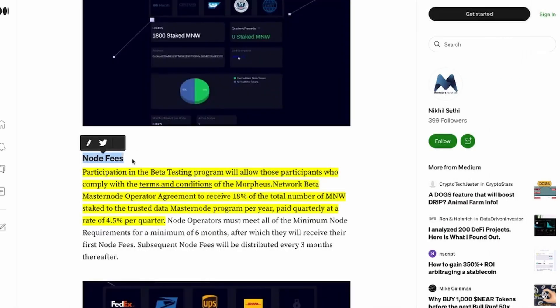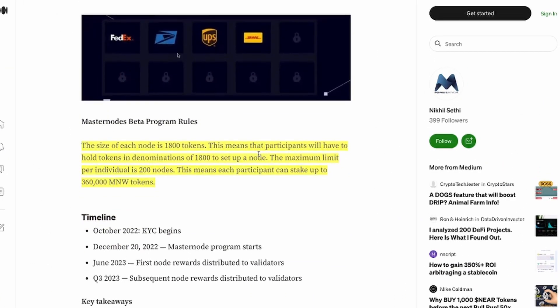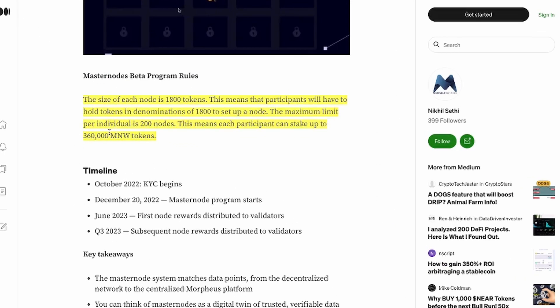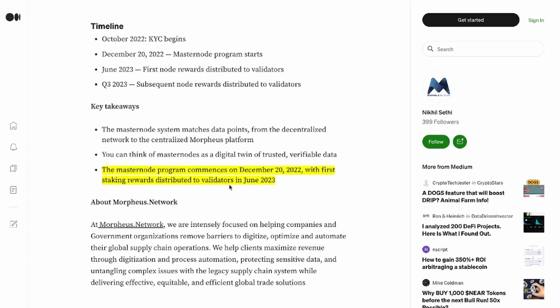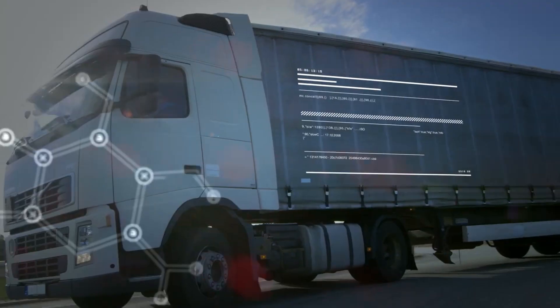Let's talk about the node fees. Participation in the beta testing program will allow those participants who comply with the terms and conditions of the Morpheus Network Beta Masternode Operator Agreement to receive 18% of the total number of MNWs staked to the Trusted Data Masternode program per year, paid quarterly at a rate of 4.5% per quarter. The size of each node is 1,800 tokens, and the maximum limit per individual is 200 nodes, meaning each participant can stake up to 360,000 MNW tokens. The Masternode program commences on December 20th, 2022, with first staking rewards distributed to validators in June 2023.